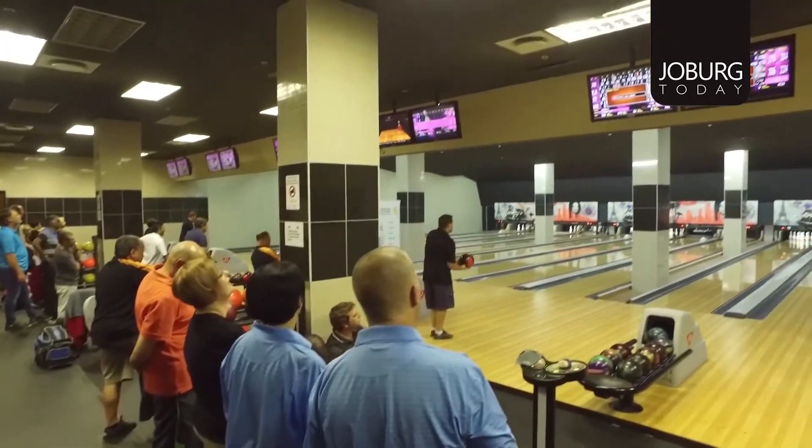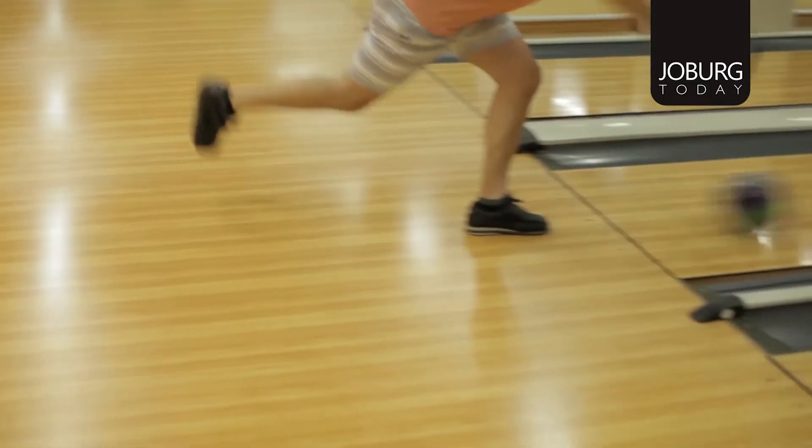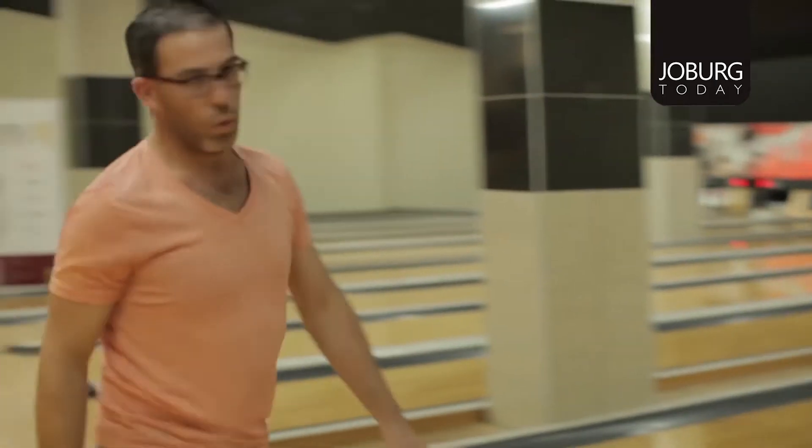We started playing about 21 years ago. We used to play volleyball, and when that came to an end, we looked for another sport. My husband had played before and said let's go and try it out. So 21 years ago we started playing, joined a league, started getting some coaching, and we've loved it ever since.